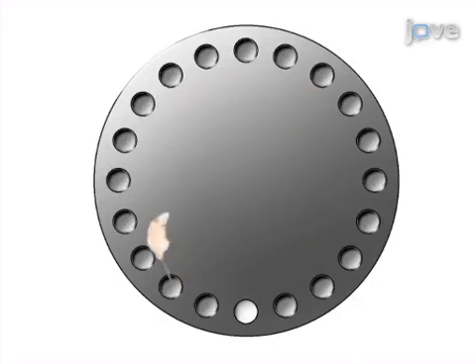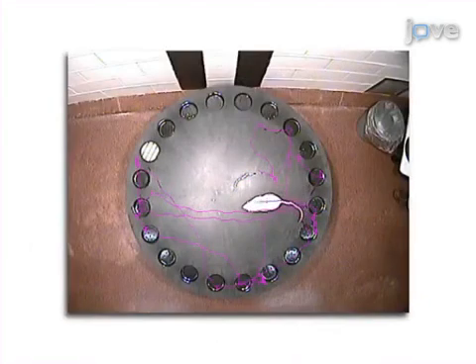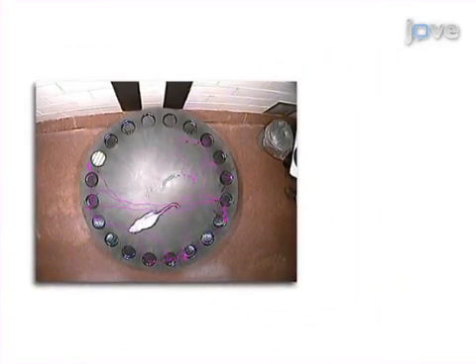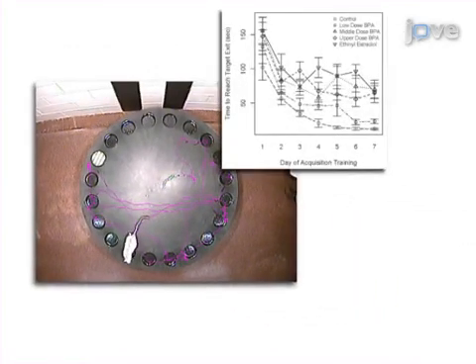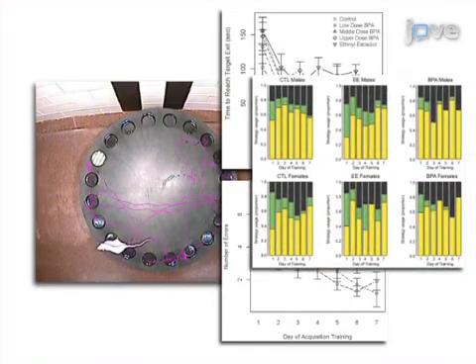Tracking is stopped when the animal enters the escape cage or after 300 seconds. The results can show disruptions in spatial learning and memory as increased latencies, increased error rates, and a failure to change searching strategies.